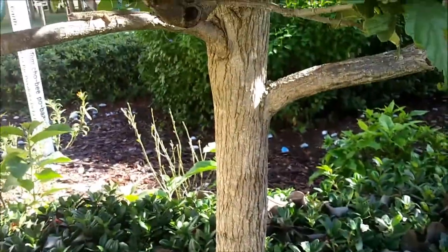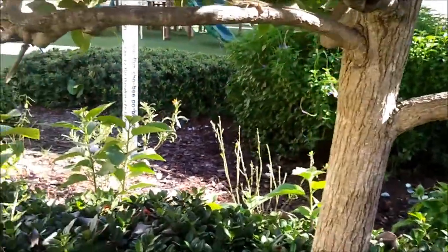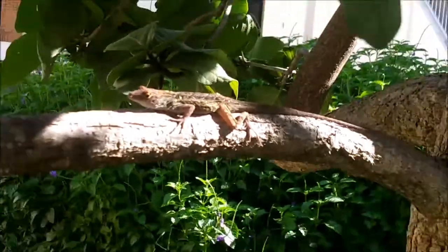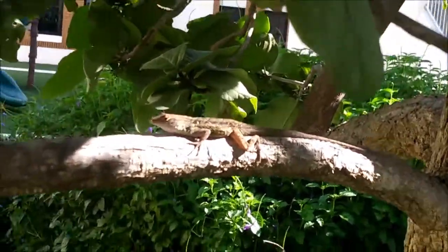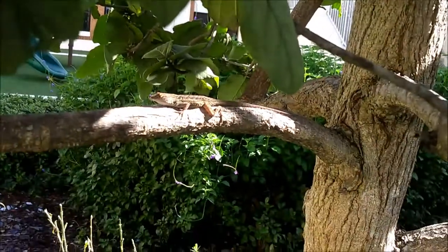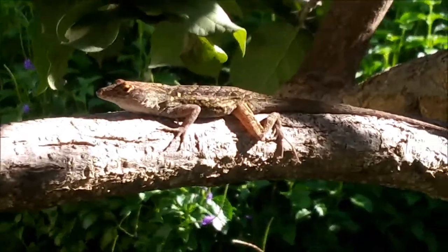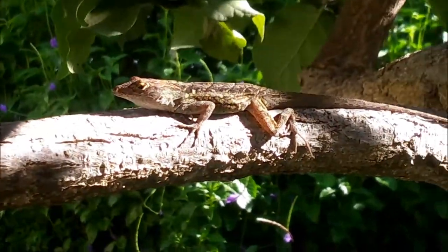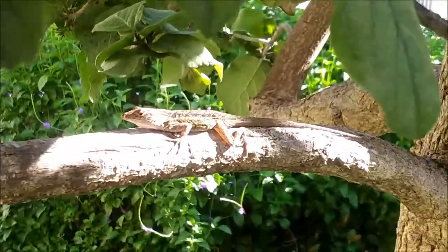Today we're over here looking for stuff, and I have a brown anole — a very common introduced exotic from the Caribbean. He was just showing off his dewlap to me, that bright orange flap of skin on his throat.